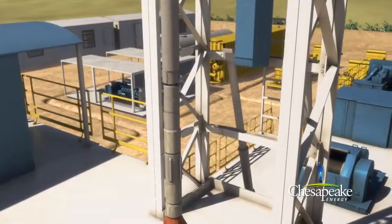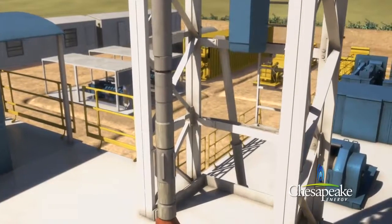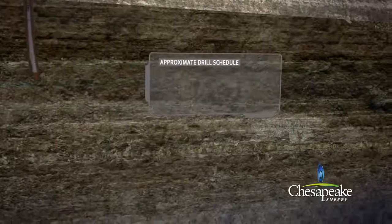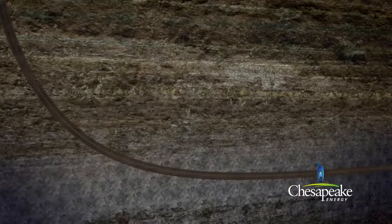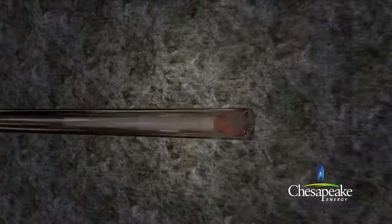The entire string is retracted to the surface to adjust the drilling assembly and install a special drilling tool. This tool allows Chesapeake to gradually turn the drill bit until a horizontal plane is reached. The remainder of the well is drilled in this horizontal plane while in contact with the gas-producing shale. Drilling continues horizontally through the shale at lengths greater than 4,000 feet from the point where it entered the formation.